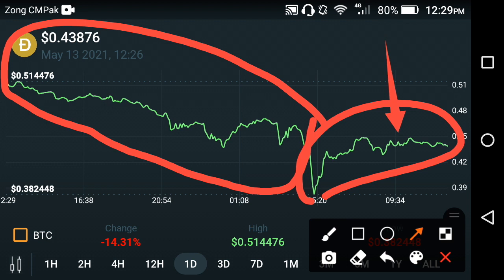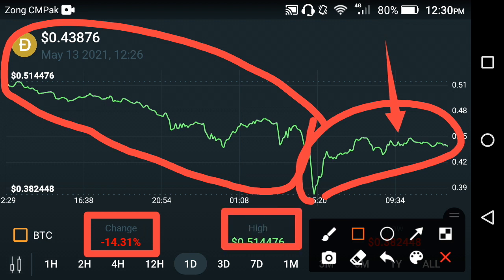Looking at the price change occurring in Dutch Coin, there is a negative 14.31 percent change. The highest price of Dutch Coin in the last 24 hours was 0.514476 USD.